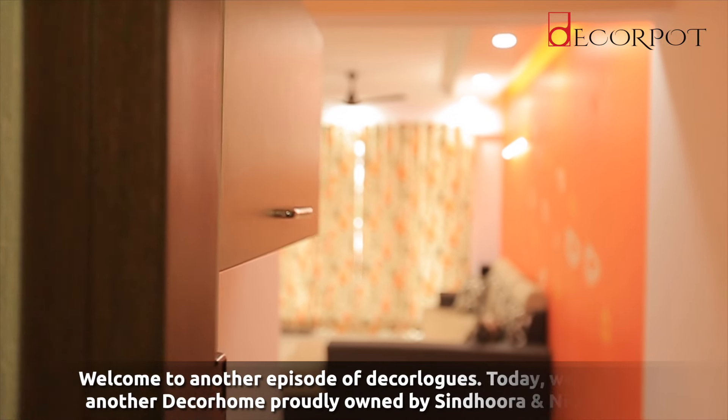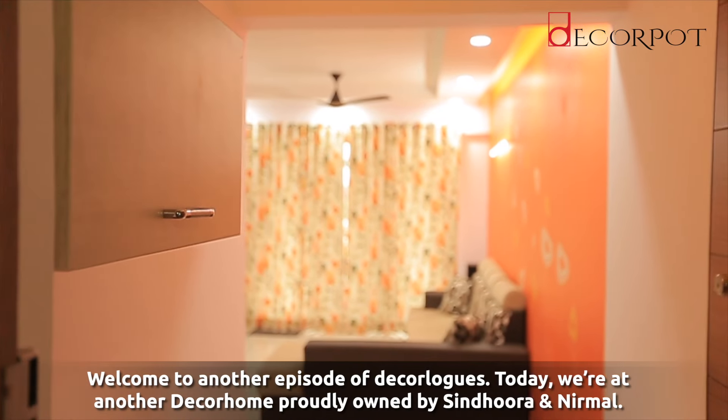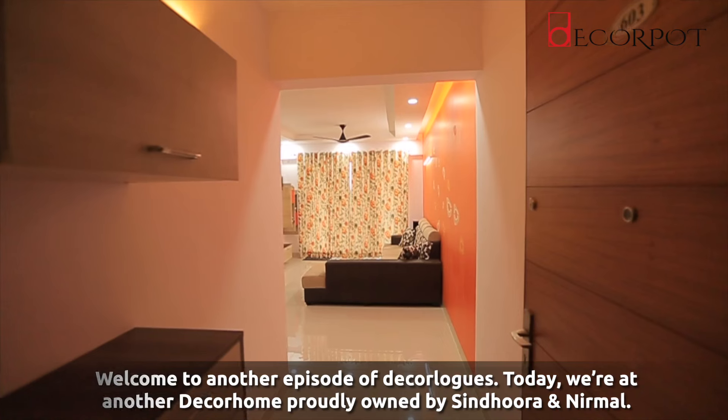Welcome to another episode of Deca Logs. Today we are at another beautiful Deca home owned by Sindhura and Nirman.